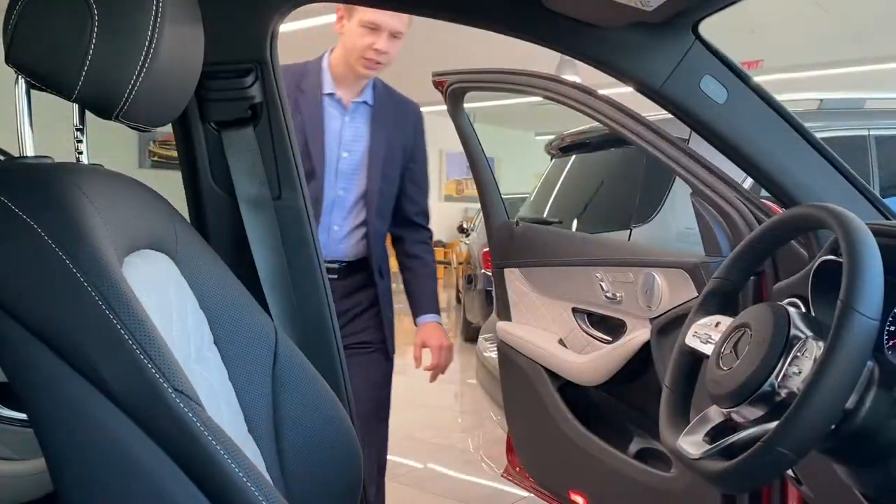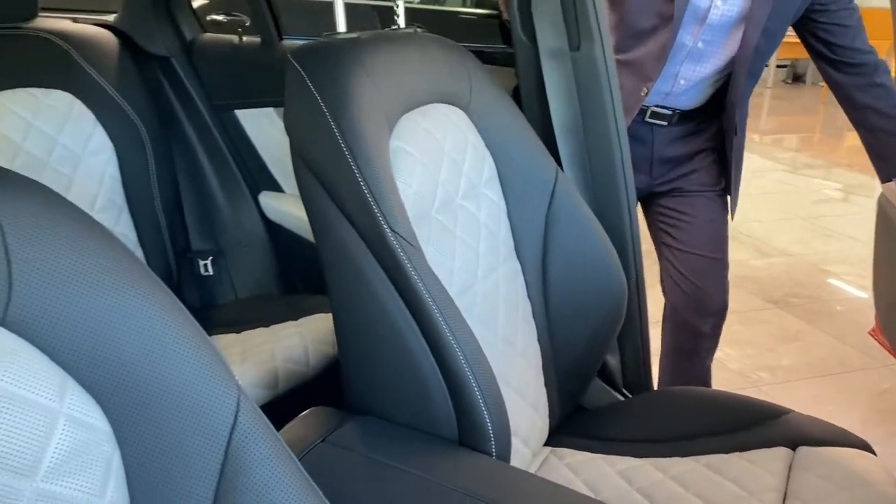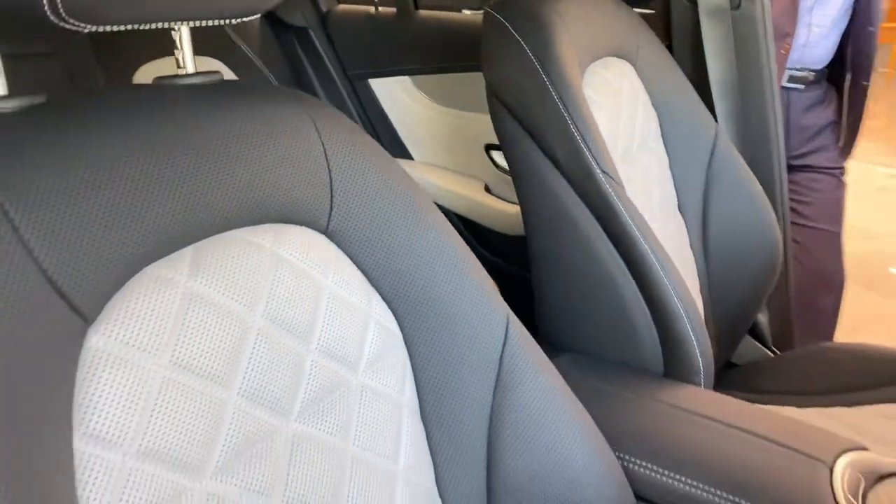Then if you check out the interior, this is where it really gets cool. This car comes with the Platinum White Pearl and Black Nappa leather interior which gives you a really unique look with the Cardinal Red exterior.